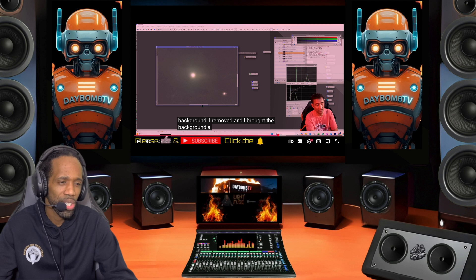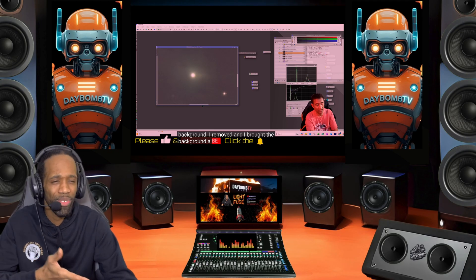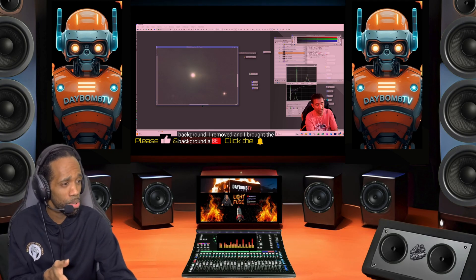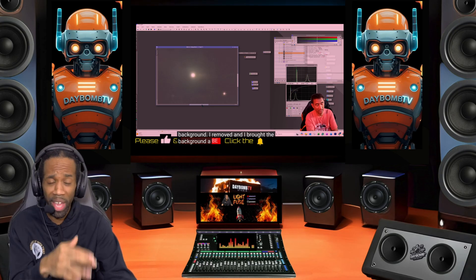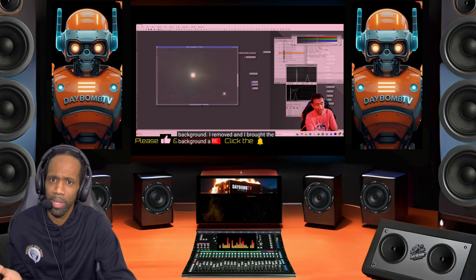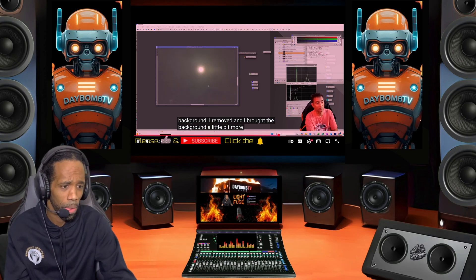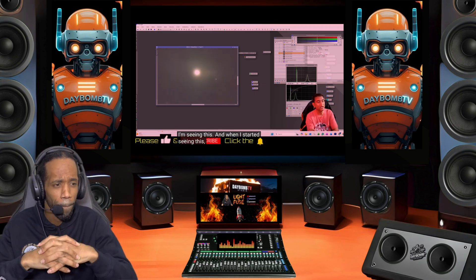I want to ask again: why, with billions of dollars of equipment, don't they break down videos like this? Why is it that we get people like Ray, who use their own hard-earned money to pay for equipment to show the world this? Good job Ray. I'm making it a bit more bright and I'm starting to see some kind of a shape.